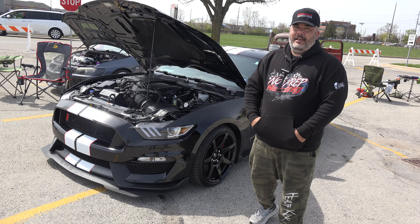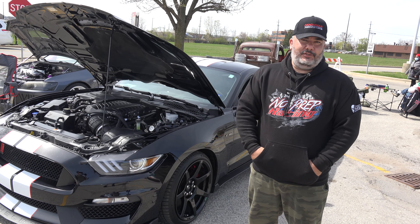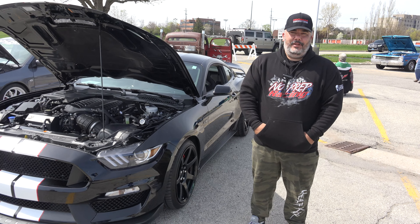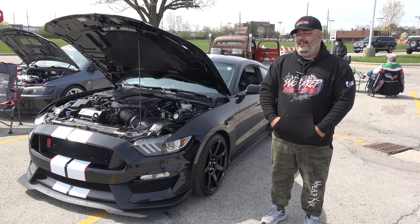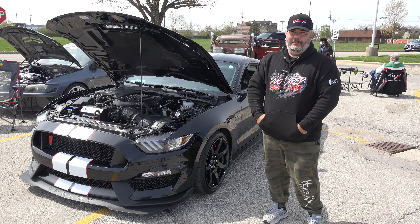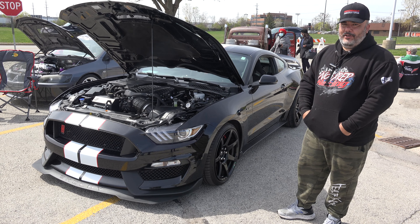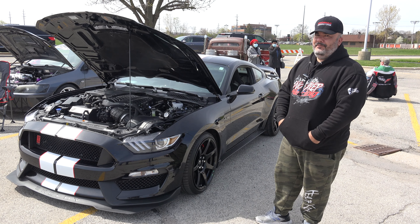I plan on taking it to the track, but I already know I'm going to get kicked off after maybe one or two passes. I just want to take it for fun — I don't really want to cage it out. I want to keep it a street car, more like a car show car and a fun car to drive on the street.